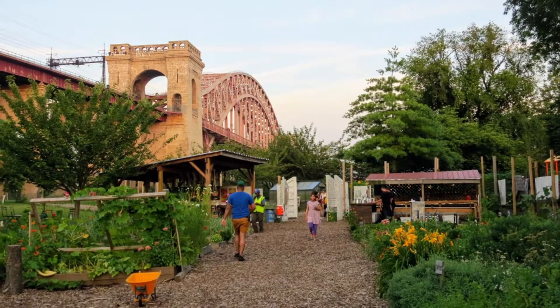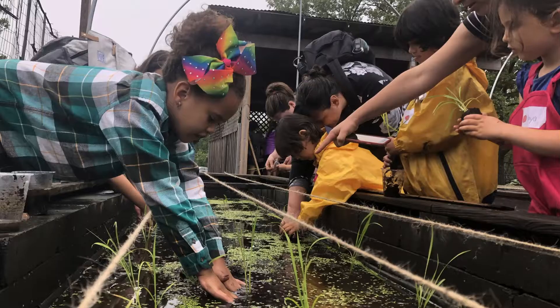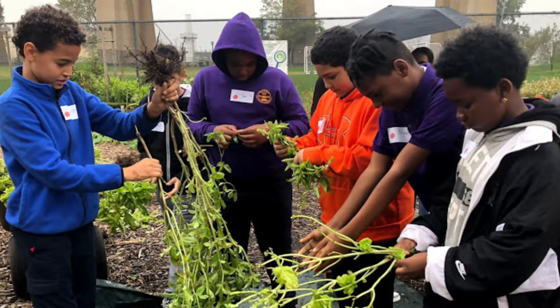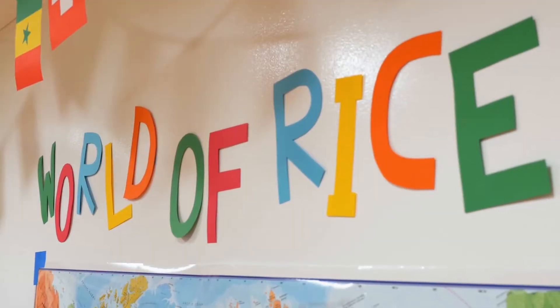The Randall's Island Urban Farm Edible Education Program offers opportunities for students to participate in hands-on activities like planting and composting, harvesting and cooking. The Taste of Rice classes offered each fall celebrate one of the farm's most exciting crops.